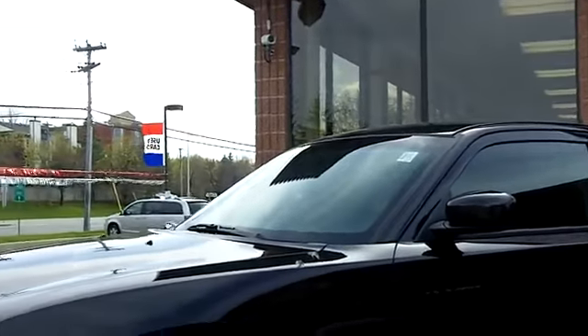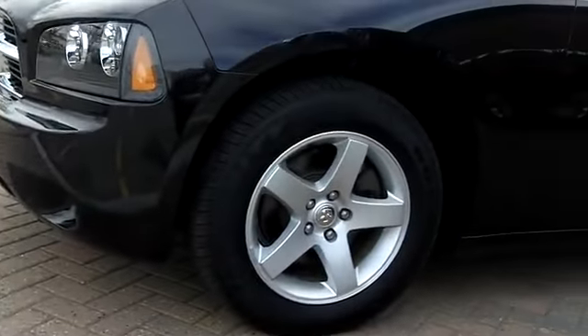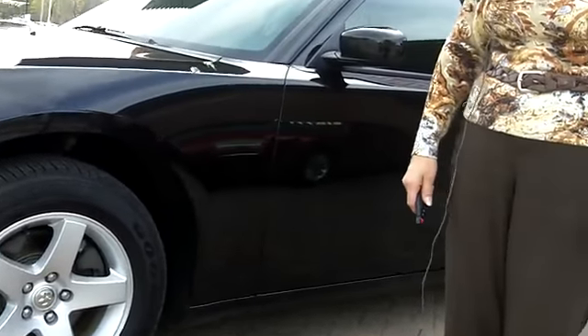It's black, as you can see — neat car. It's only 22,000 kilometers and change on it as well. It's a six-cylinder, 2.7 liter, with 17-inch aluminum wheels.